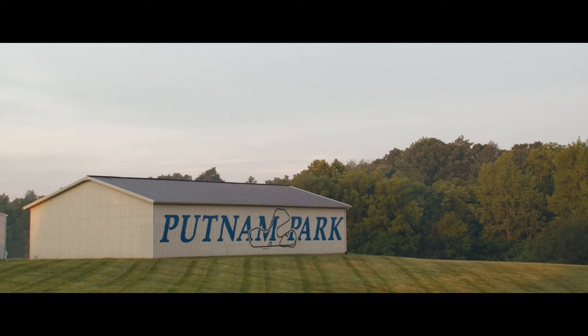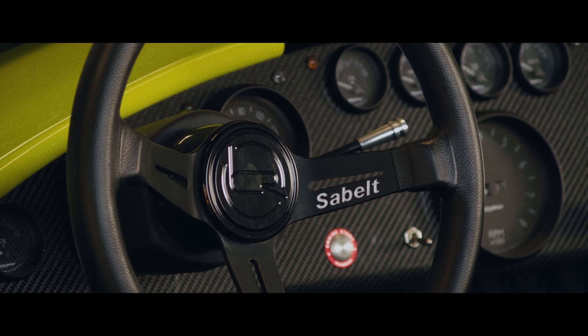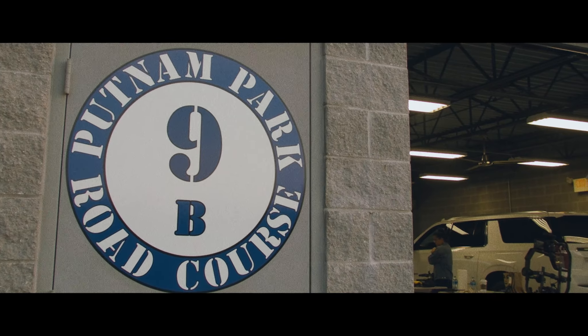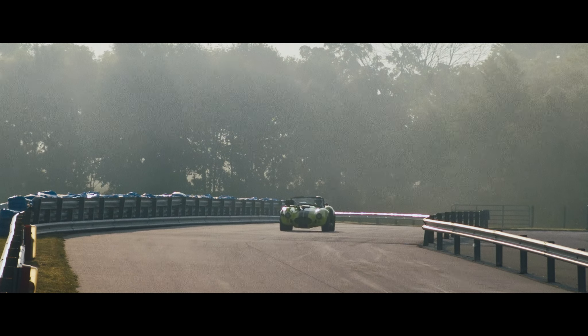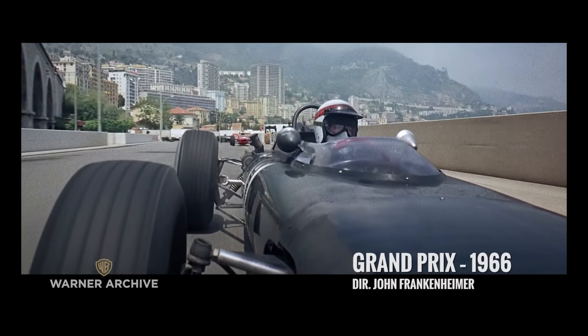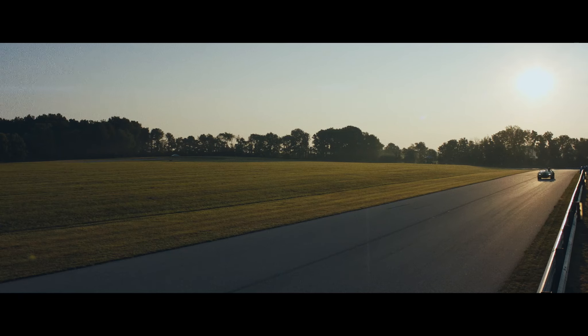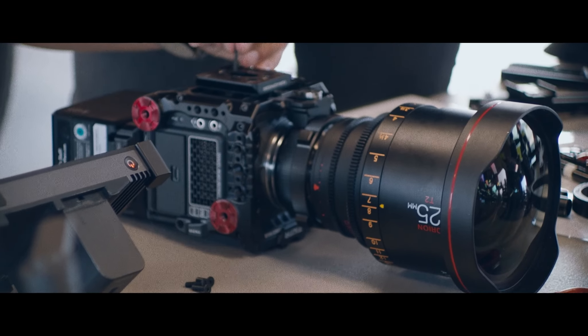I wanted to do something that looked at driving rather than the car itself. Obviously the car is a huge, essential component to driving, but we wanted to try to get a sort of visceral experience of driving — heavily inspired by the 1966 film Grand Prix. What they did that was special in Grand Prix was, for starters, they didn't have any of the modern tools we maybe take for granted today. The rigs, the technology they had access to, was literally nuts and bolts, pieces of pipe.